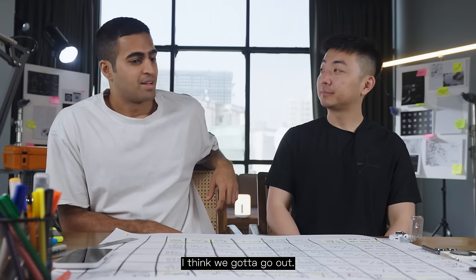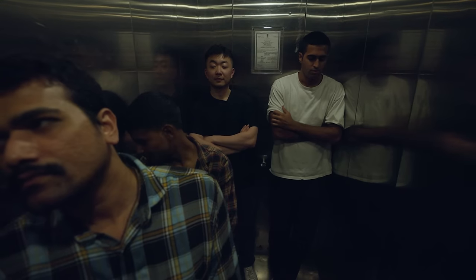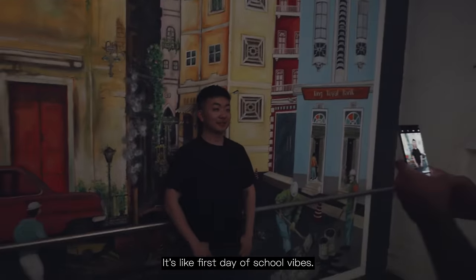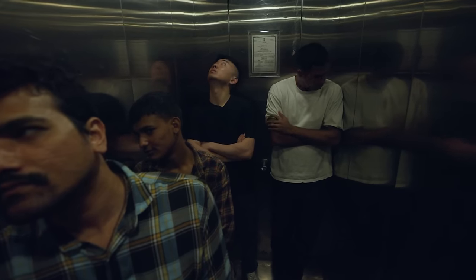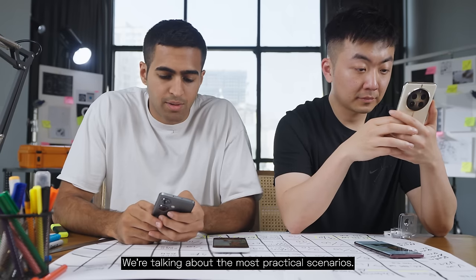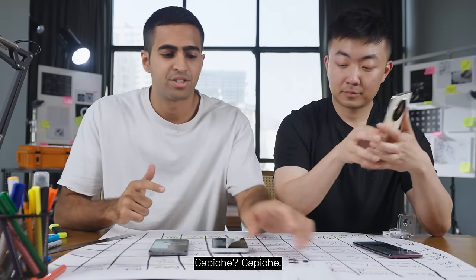That takes us to the cameras. Let's head out and take a few photos with each phone. It's not an in-depth camera review — we're talking about the most practical scenarios: one outdoor, one indoor, back camera, front camera. Capisce?